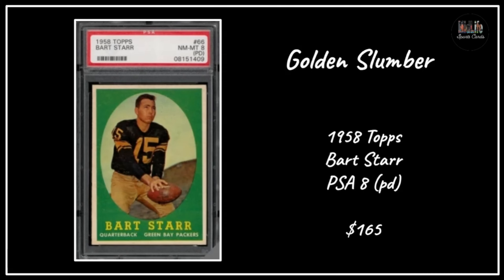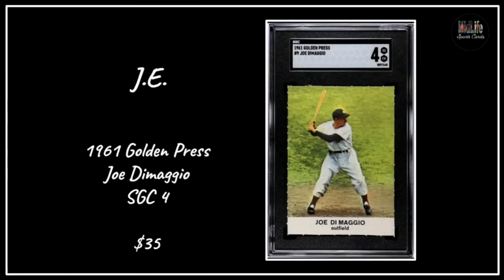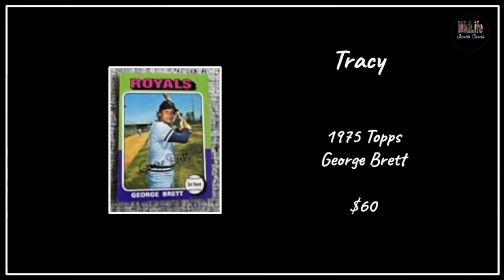Golden Slumber, my guy up north of the border, with the '58 Topps Bart Starr PSA 8 with the PD qualifier - $165, the centering on that was amazing. JE with the '61 Golden Press Joe DiMaggio in an SGC 4 - these Golden Press cards are very affordable and have beautiful images. If you're looking to pick up all-time greats, it's not a bad way to go. Tracy grabbed the '65 Topps George Brett rookie card - one of the most iconic cards from the 1970s, the color scheme is fantastic.